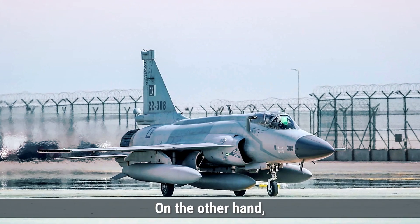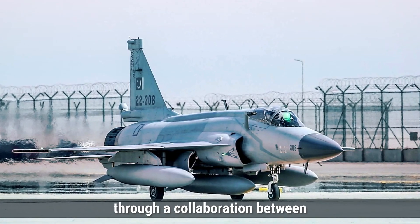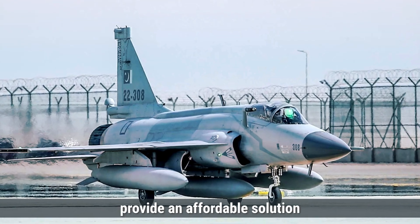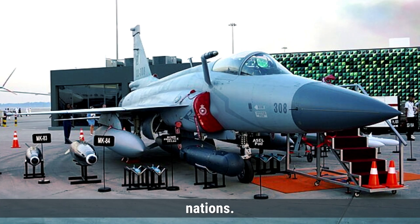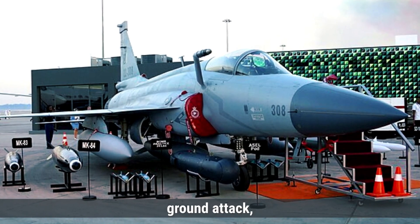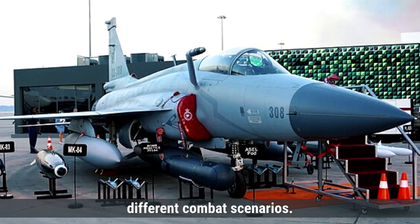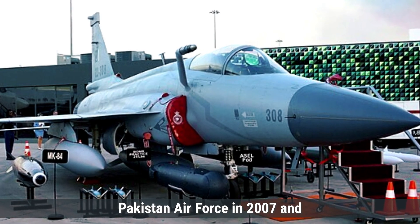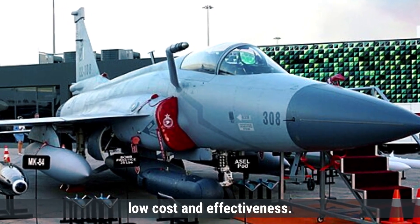On the other hand, the JF-17 Block III is a lightweight multi-role fighter jet developed through a collaboration between Pakistan and China. This aircraft was created to provide an affordable solution for air forces, particularly in developing nations. The JF-17 is designed for various roles, including air superiority, ground attack, and close air support, enabling it to adapt to different combat scenarios. It began entering service in the Pakistan Air Force in 2007 and has since gained traction in international markets due to its low cost and effectiveness.